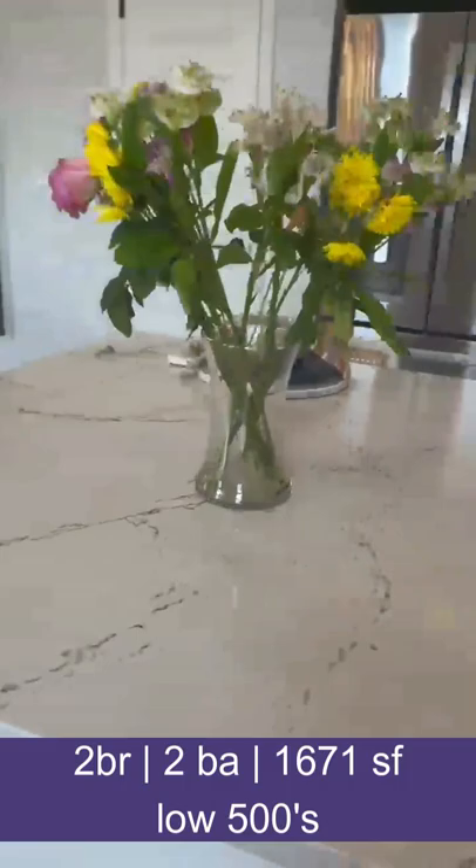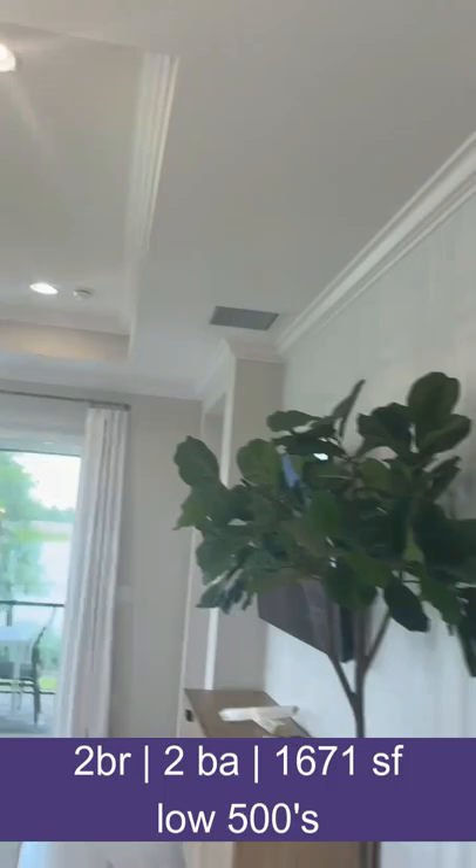Beautiful solid surface countertops, eight foot doors, tray ceiling in the common area. You can extend that lanai. We have another tray in the master. We have a master with a pretty good size walk-in closet, a walk-in shower, and dual vanities.